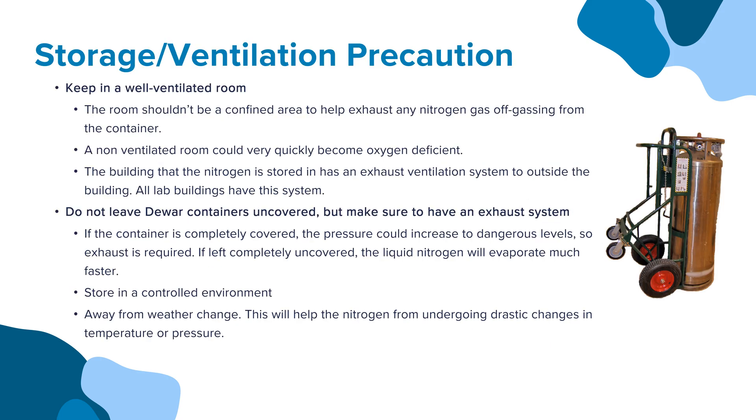Let's review some storage and ventilation precautions. Liquid nitrogen must be kept in a well-ventilated room. The room shouldn't be a confined area, to help exhaust any nitrogen gas off-gassing from the container. A non-ventilated room could very quickly become oxygen deficient. The building that the nitrogen is stored in must have an exhaust ventilation system to the outside of the building. All lab buildings have this system. Do not leave Dewar containers uncovered, but make sure to have an exhaust system.